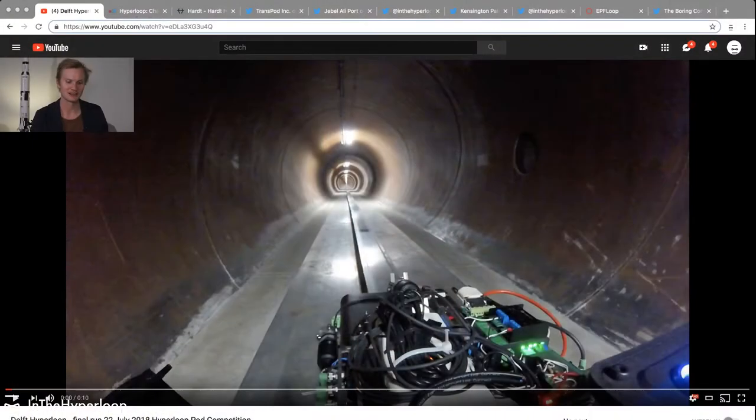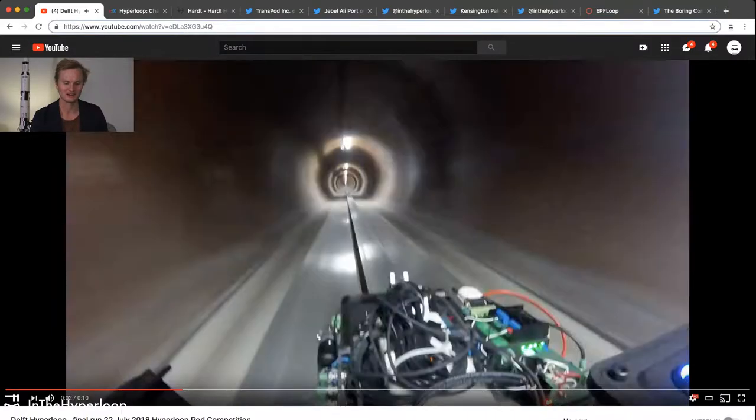Hello, my name is Blake with In the Hyperloop. Today we're going to talk about Delft Hyperloop and its test run in the SpaceX Hyperloop pod competition.